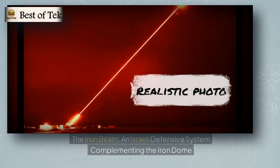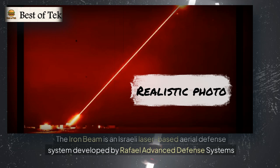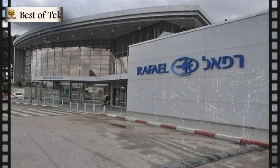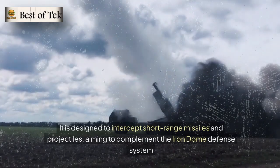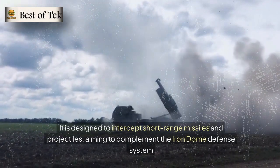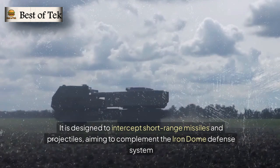The Iron Beam is an Israeli laser-based aerial defense system developed by Rafael Advanced Defense Systems, designed to intercept short-range missiles and projectiles, complementing the Iron Dome defense system.